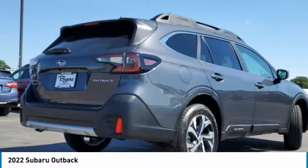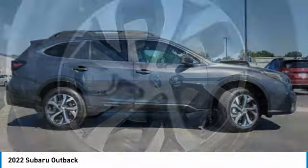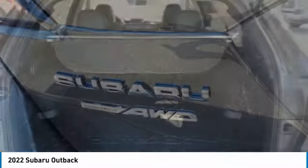Heated mirrors, all-wheel drive, aluminum wheels, rear spoiler, power lift gate, brake assist, daytime running lights, privacy glass, fog lamps, integrated turn signal mirrors.